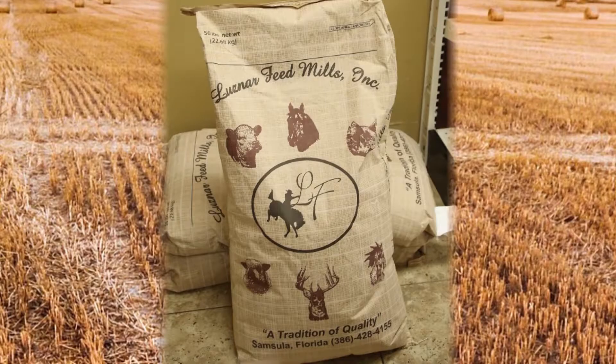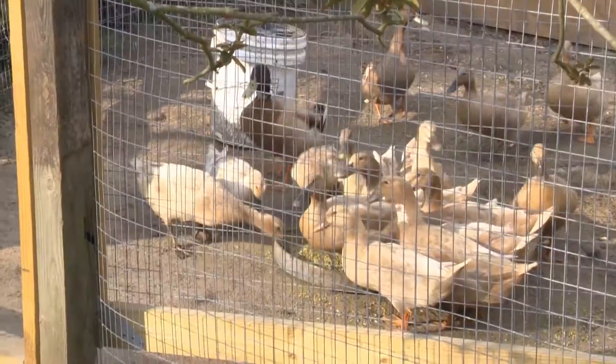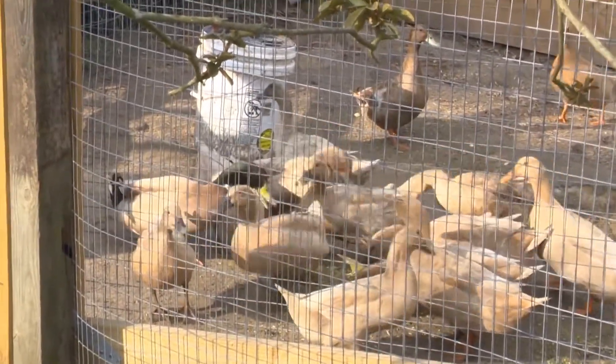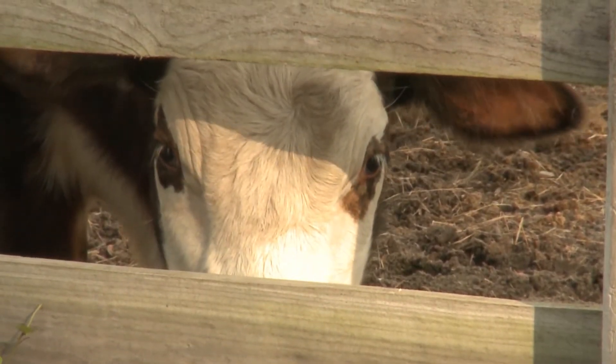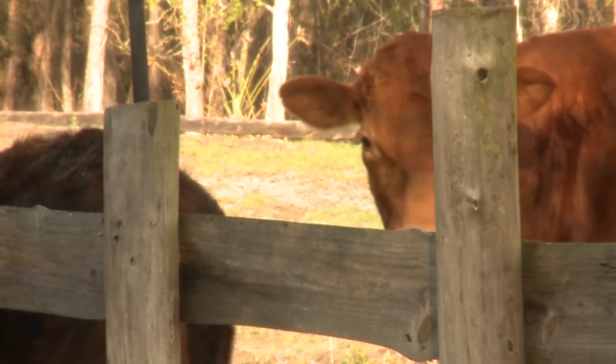We design our own feeds for the animals. We use no GMO corn, no GMO soy. We use probiotics in our chicken feed, fish meal proteins, multi-spectrum minerals, lentils, peas, millet, and all kinds of grains. We plant different varieties of grass for the cattle, and we believe in no toxicity — nothing unfriendly to their digestive tracts.